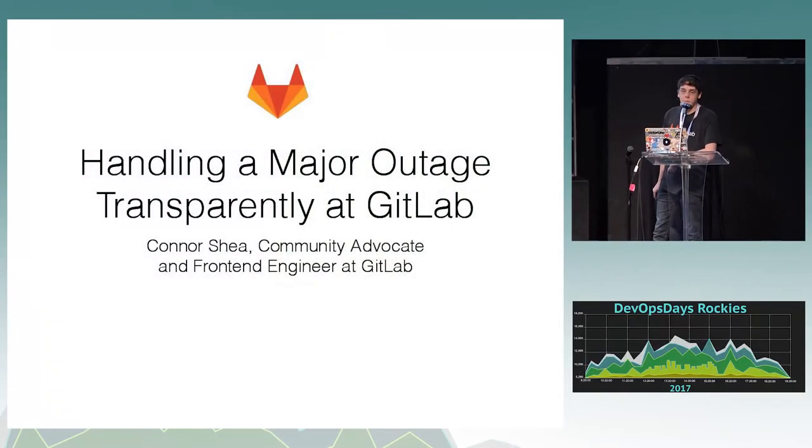Hello. I'm Conor Shea from GitLab. I'm a community advocate and front-end engineer. Today I want to talk to you about handling a major outage transparently.